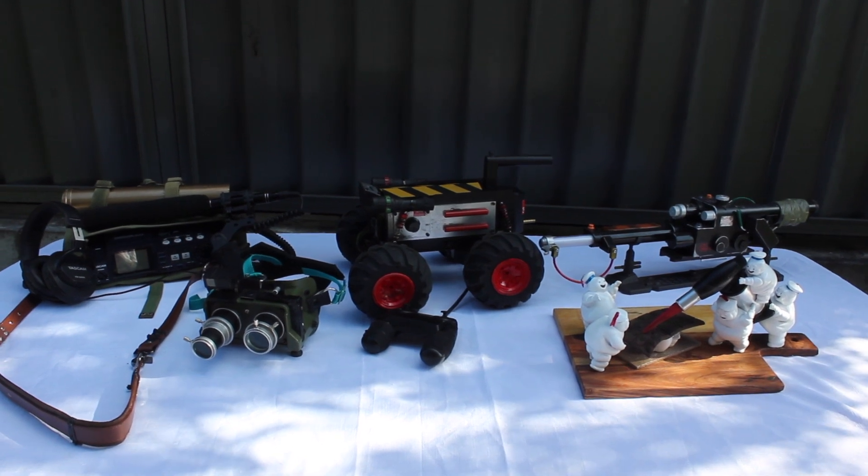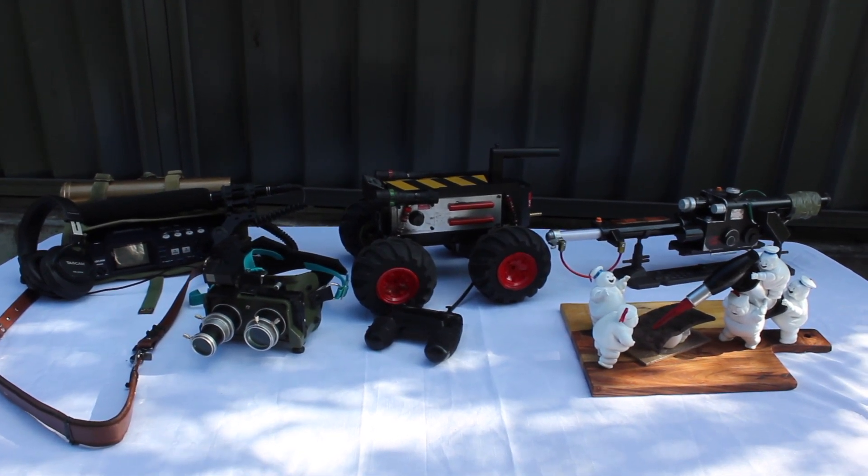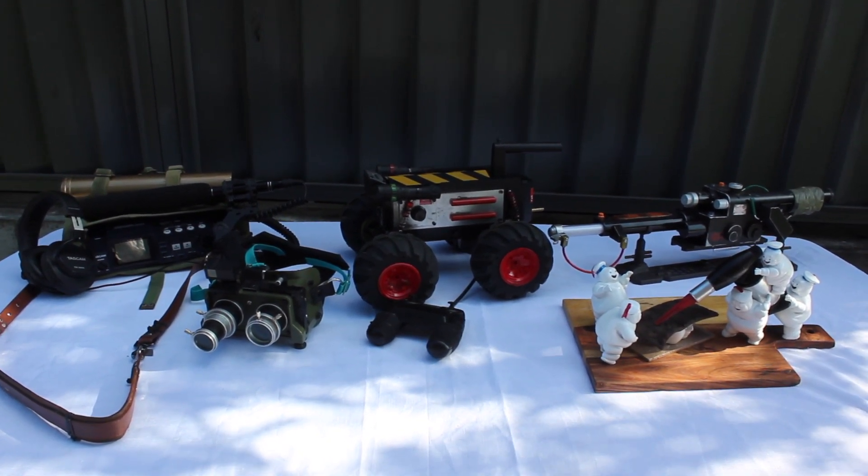Hello. Today I thought I'd have a quick look at some of the different props I've got for the upcoming Ghostbusters Afterlife movie.